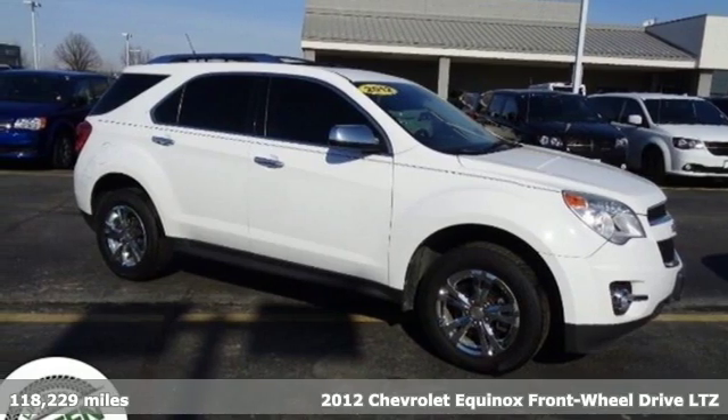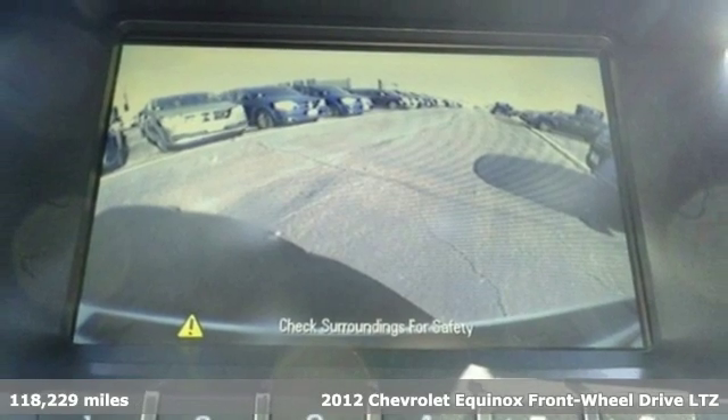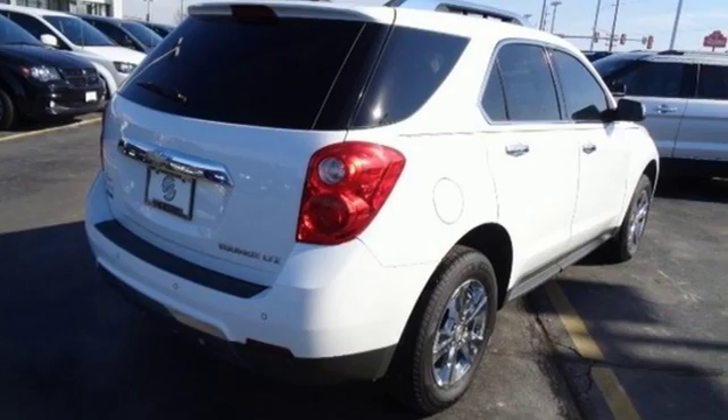Here's a 2012 Chevrolet Equinox. This Equinox is a talented multitasker with impressive fuel economy, thoughtful safety features and powerful performance.